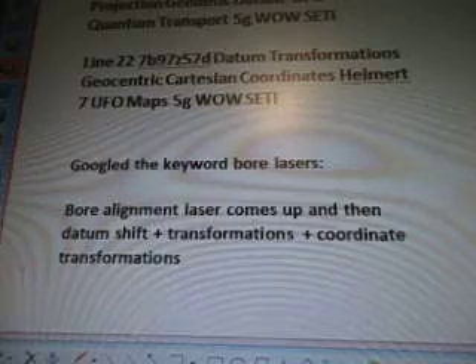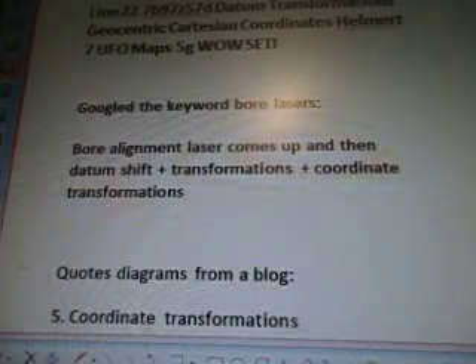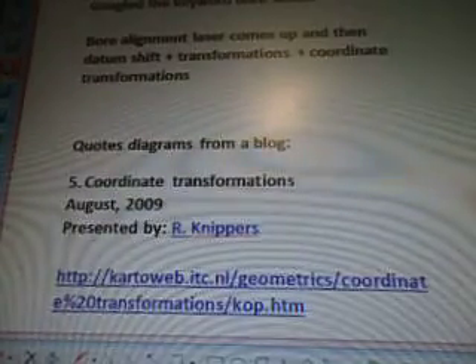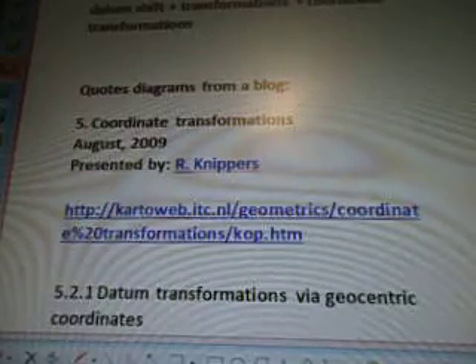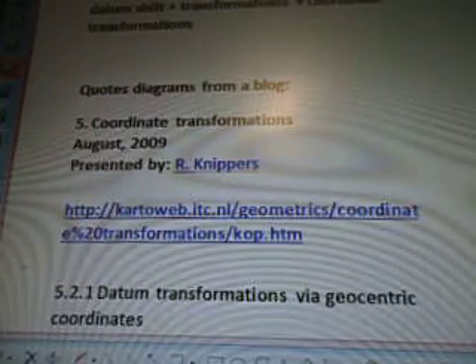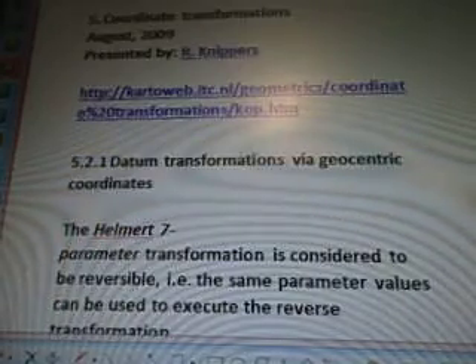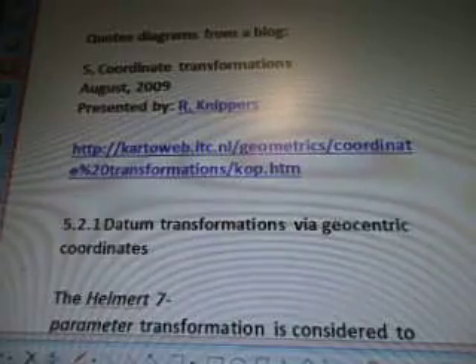So these are all together. Bohr Alignment Laser comes up and then Datum Shift and Transformations, Coordinate Transformations, and I'm still working on that keyword. Quotes and Diagrams are from a blog — Coordinate Transformations, August 2009, presented by R.R. Nippers at kartoweb.itc.nl. It's K-A-R-T-O-W-E-B dot I-T-C dot N-L.